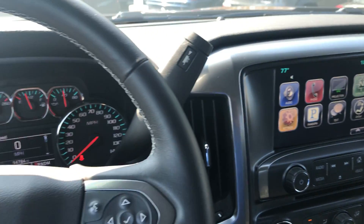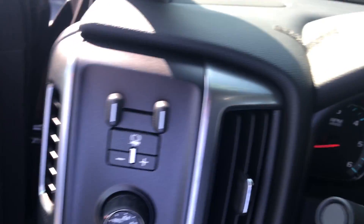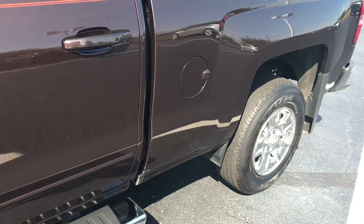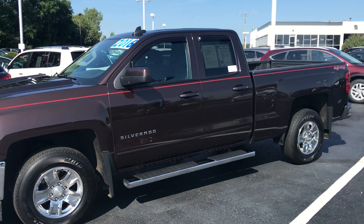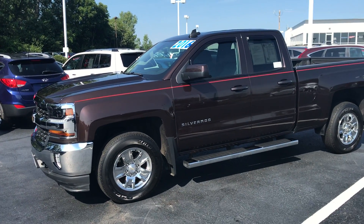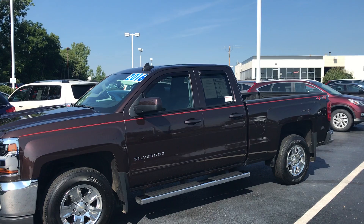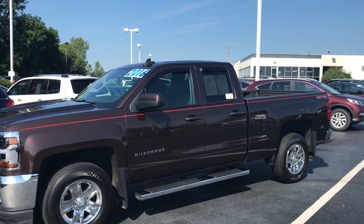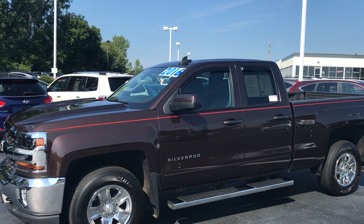Again, this was a non-smoker truck and it is in very good condition. Again, my name is Ted Sisson from Voss Honda here in Tip City, Ohio. I'd like to thank you for taking the time to watch this short walk-around video of the 2016 Chevy Silverado. I look forward to talking to you more — have a great day.